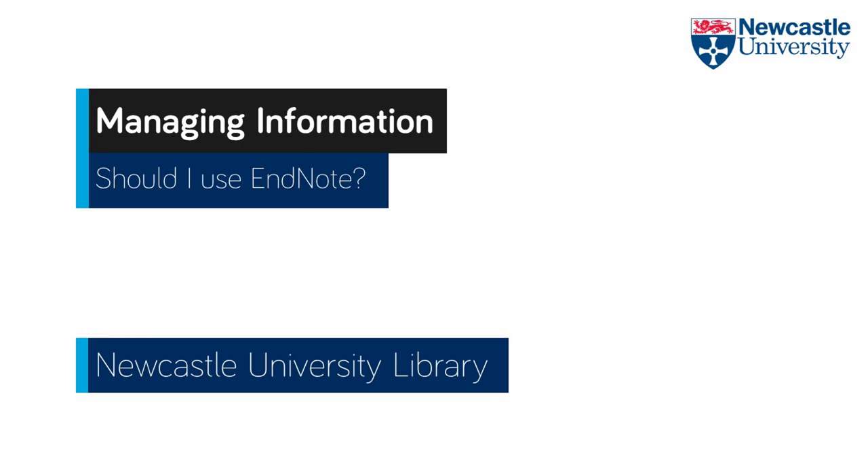But at postgraduate level, it is advisable that you do use some kind of reference management software. But is EndNote right for you? There is really no hard and fast rule and it depends on many things, so we put together a checklist of questions to help you decide.